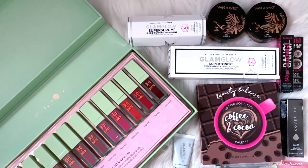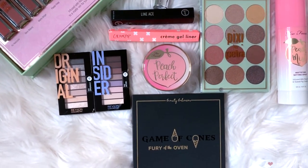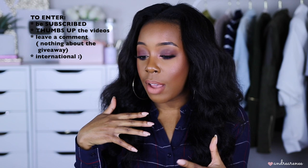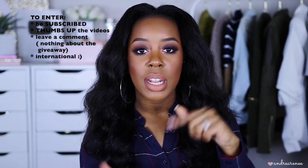That's everything in today's haul! If you've tried any of these products or are wanting to try them out, let me know in the comments. I'm also doing a monthly giveaway on my channel all year — I'll be giving away one box per month. To enter: subscribe to my channel, thumbs up the videos, and leave a comment about the video or products you've been loving — not about the giveaway itself. I hope you enjoyed this video — thumbs it up, subscribe if you haven't, and I'll see you in the next one!